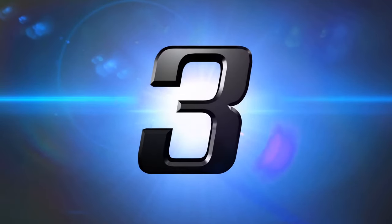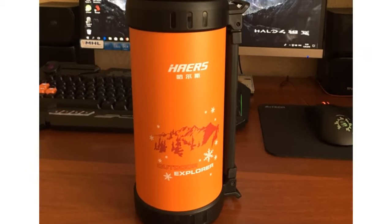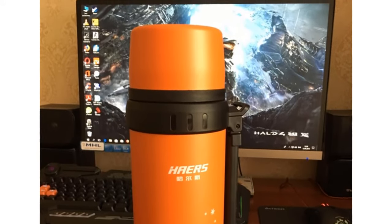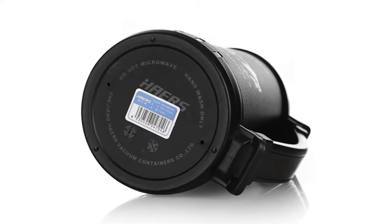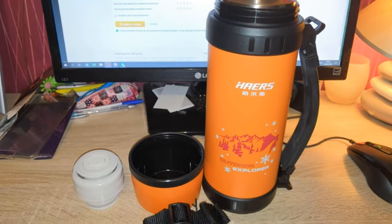Number 3: Here's Insulated Thermos Bottle. More than 700 persons have already bought this insulated thermos bottle. This thermos keeps your coffee hot for up to 12 hours. The glass liner material is made of stainless steel and its shape is hand grip. Its capacity is 1100 milliliters.